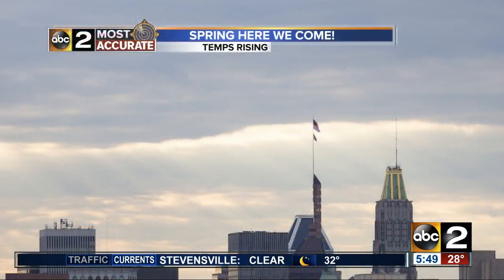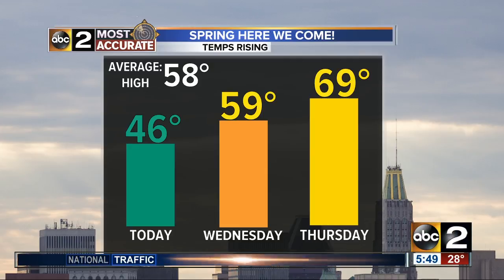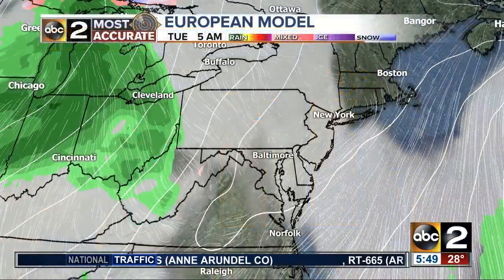We have these temperatures coming in hovering right around freezing. But check this out — spring, here we come! For today, I'm forecasting a high of 46 degrees. And then as we head into Wednesday, close to 60, and some areas will hit 60. And then as we head into Thursday, opening day, close to 70, and I actually think some numbers will be in the 70s as well. Keeping it a little conservative for today, but that average high is right around 58 degrees, so today we will stay above that.